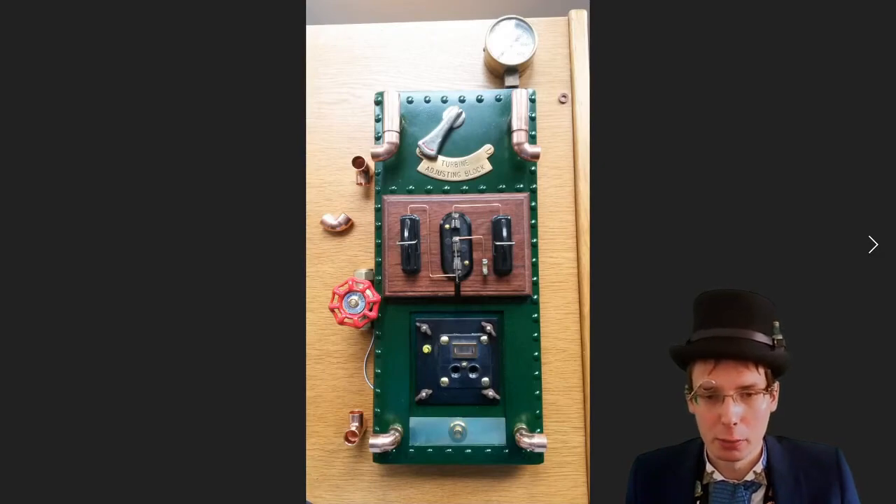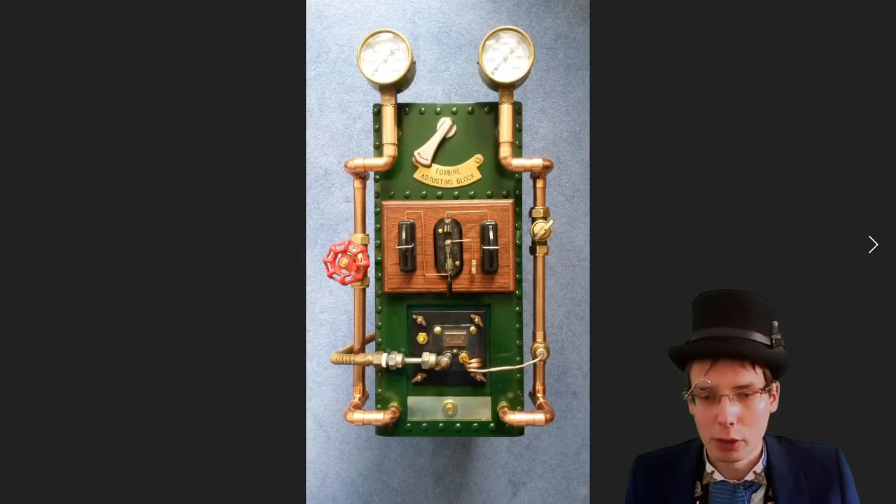Now we're starting to build up the pipework on the front. This is 15mm copper plumbing fittings glued into place with super glue, with some little wooden blocks used to mount them onto the case itself. The pipework on the front is completed — I've added the thermocouple from the boiler pilot light, two pressure gauges on the top which are airline gauges for a workshop air system, and an old gas hose feeding the pilot light assembly on the front.